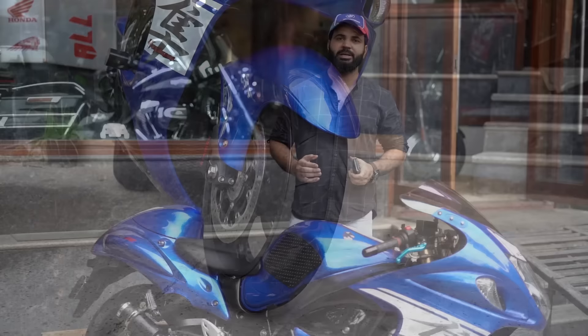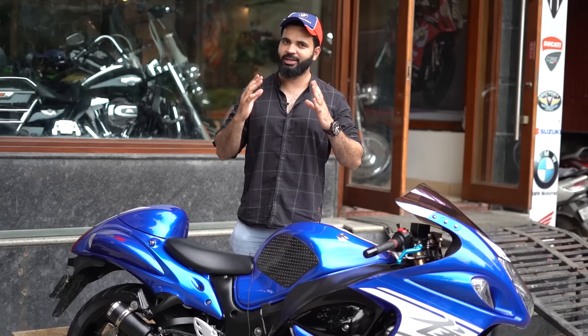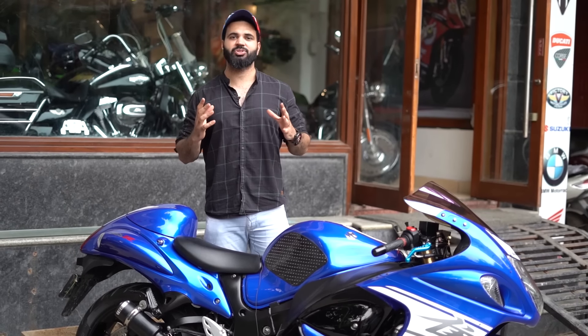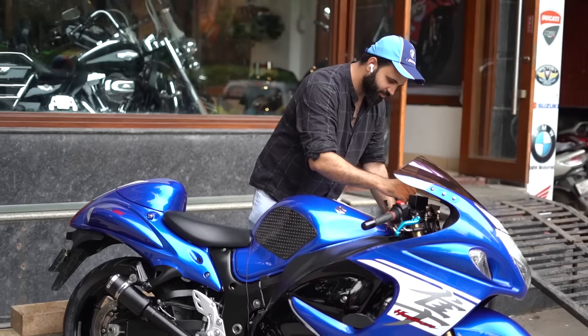This bike is fully loaded. The back tire is recently replaced, battery is replaced, service is done — all with bills. You can see the condition, it's spotless. When we talk about the exhaust, BMC air filter — it's an inline 4-cylinder, 1300cc.